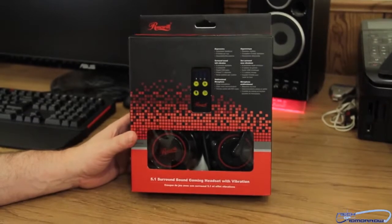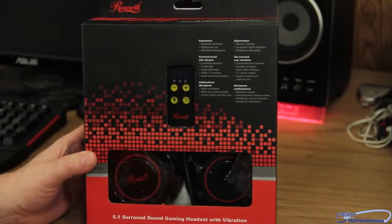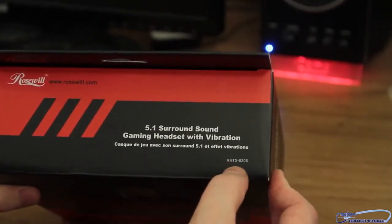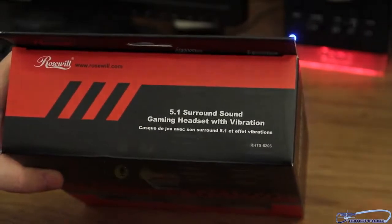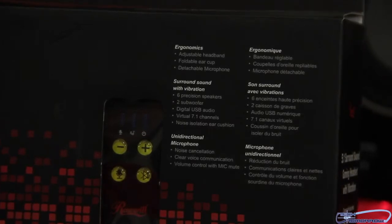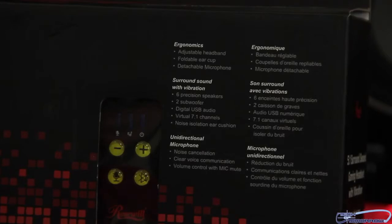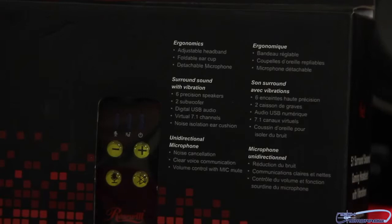So here we see the outside of the box. These are the Rosewill Vibration Headset. They don't actually have a specific name, but there is a nomenclature number on top: the RHTS-8206. It's a 5.1 sound gaming headset with vibrations. What they point out are ergonomics, adjustable headband, foldable ear cup, detachable microphone, surround sound with vibration, six precision speakers, two subwoofers, digital USB sound with virtual 7.1 channels, unidirectional microphone, noise cancellation, clear voice communication, and volume control with mic mute.